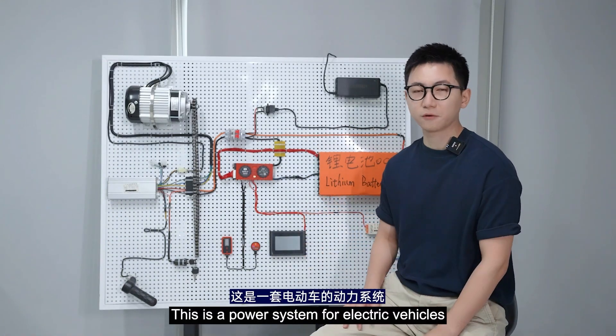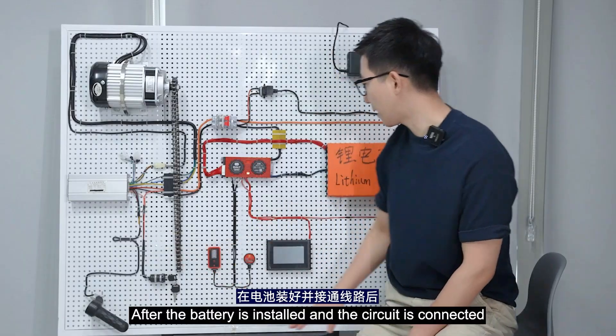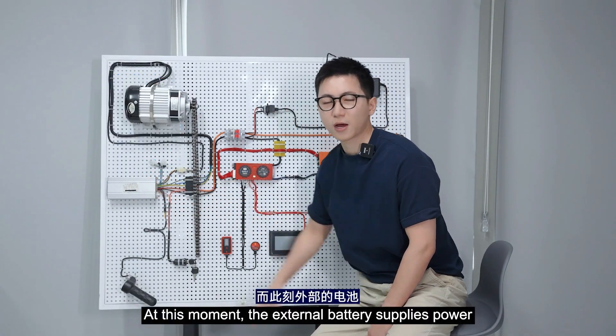This is the power system for electric vehicles, and I will use it to show you the reasons. This is the controller of the electric vehicle. After the battery is installed and the circuit is connected, in order to protect itself, the controller will have a power capacitor.